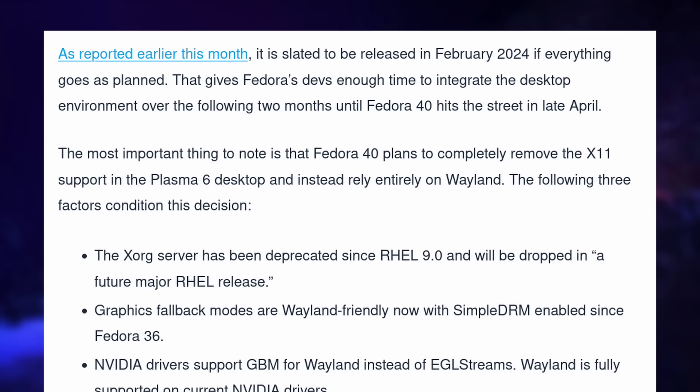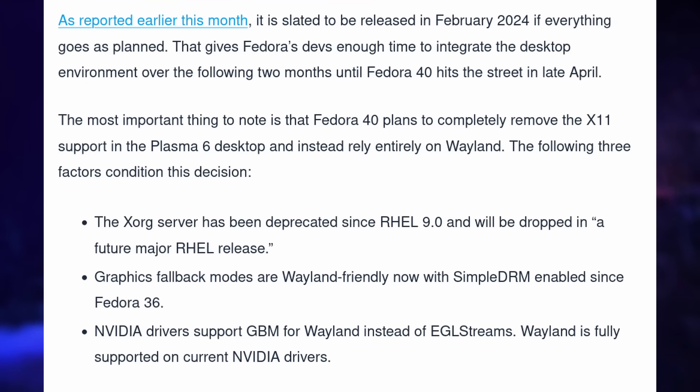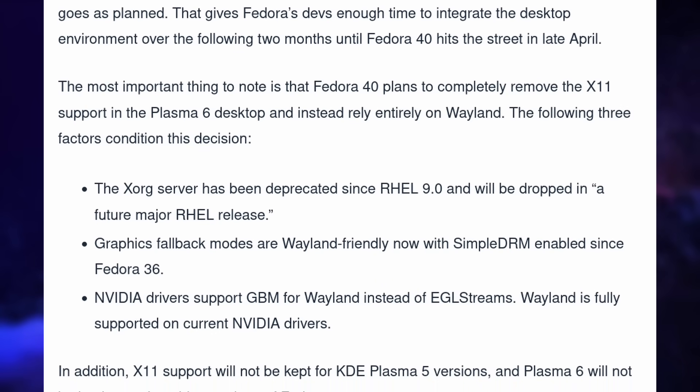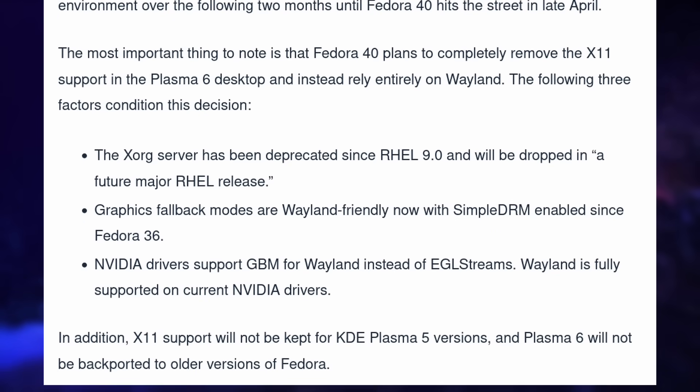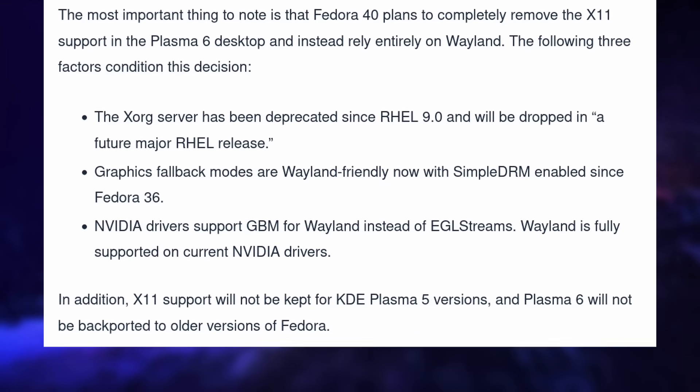Interestingly, Fedora 40 is planning to use Plasma 6 in its KDE spin. This is still a proposal, as Plasma 6 will release in February and Fedora 40 should be out in April — so depending on the state of Plasma 6, the proposal might be rejected. This would also mean deprecating X11 entirely for the KDE spin and moving to Wayland completely, dropping X11 support across all Plasma versions. Fedora has always been on the forefront of new technologies, and Plasma 6 wants to focus exclusively on Wayland, so Fedora seems like the right place to completely drop the aging X11.